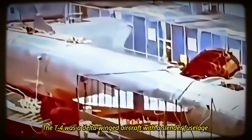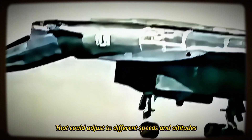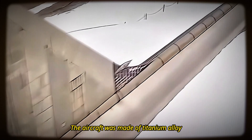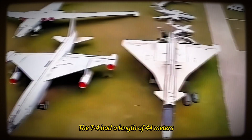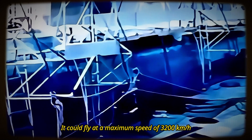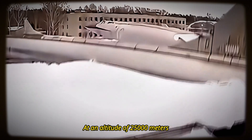The T-4 was a delta-winged aircraft with a slender fuselage and four turbojet engines mounted under the wings. It had variable geometry air intakes that could adjust to different speeds and altitudes, and a droop nose that lowered to provide visibility during takeoff and landing. The aircraft was made of titanium alloy, which could withstand the high temperatures generated by friction at Mach 3. The T-4 had a length of 44 meters, a wingspan of 22.6 meters, a height of 9.8 meters, and a weight of 115 tons. It could fly at a maximum speed of 3,200 kilometers per hour at an altitude of 25,000 meters.